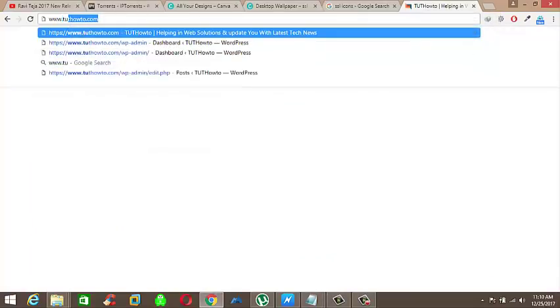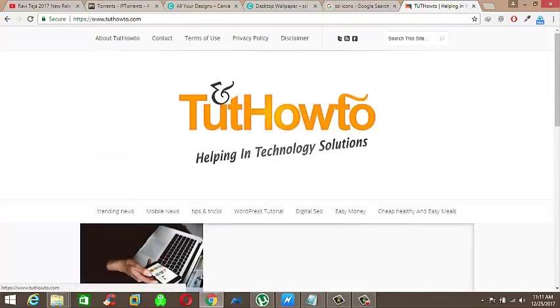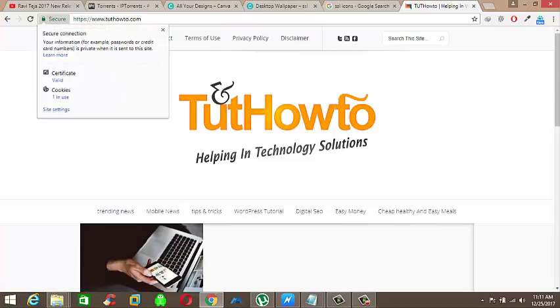Now I am going to open my site to see the certificate. After one hour my certificate is valid now, as you can see the SSL secure lock at the start of my website URL. So that's it.